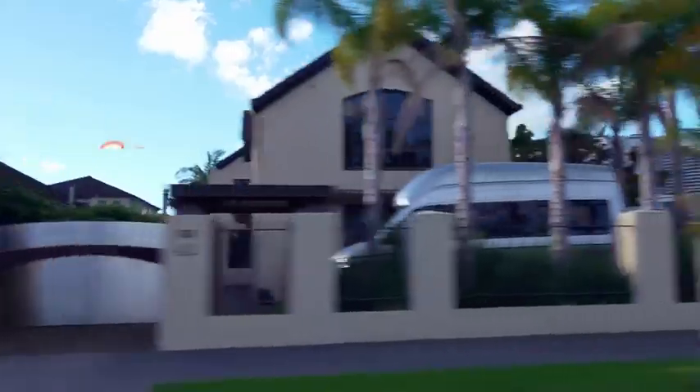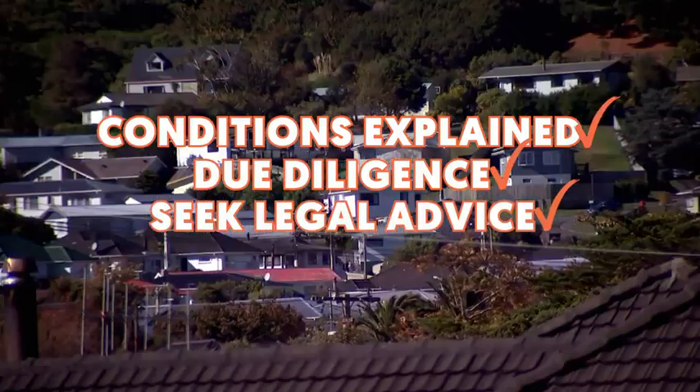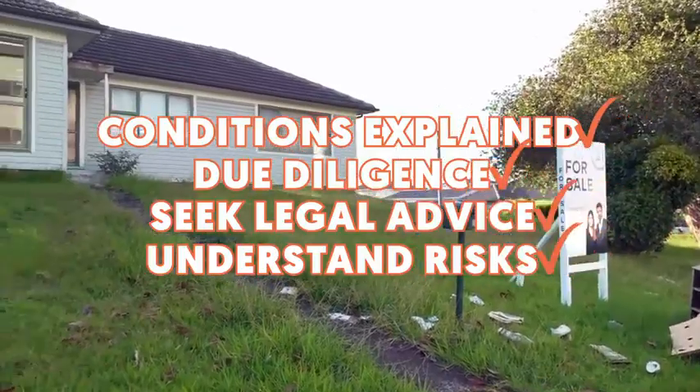All of the different conditions should be explained by the real estate agent, but it is up to you to do your due diligence. Seek legal advice and understand the risks. It's also worth noting that even if you can't look inside a mortgagee sale property, you can get a property file from the council, which could contain some relevant information about the state of the house.